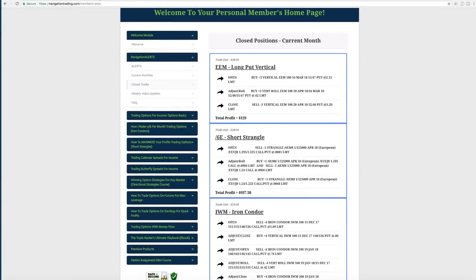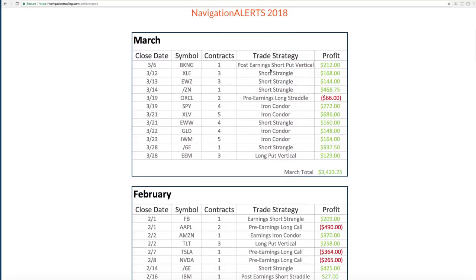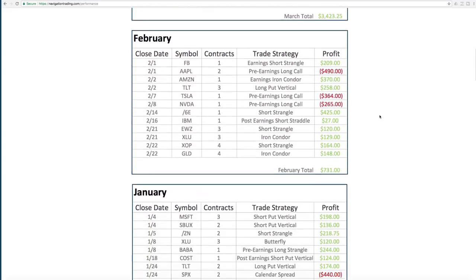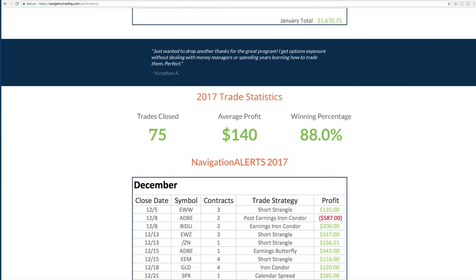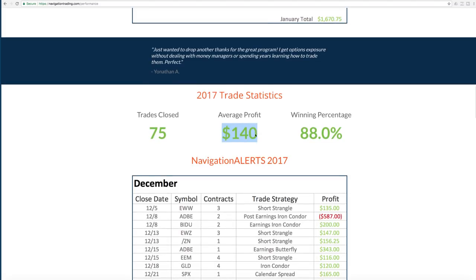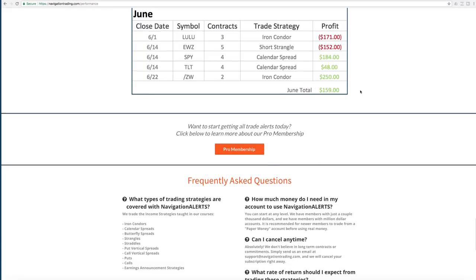Now, if we take a look at the performance page on our site — navigationtrading.com/performance — this is where you'll see all the updated statistics. Year to date for the first three months of 2018, we've had 36 closed trades. Average profit per trade is $162 with a win rate of over 86%. We have all the previous months posted as well — February, January — and 2017 statistics all added up: 75 trades, average profit $140, 88% win rate, going all the way back to June of last year when we started posting trades.